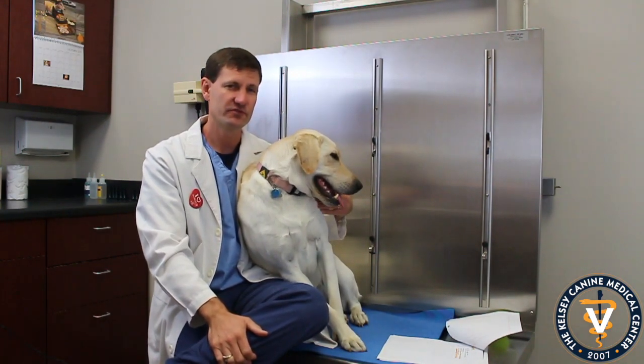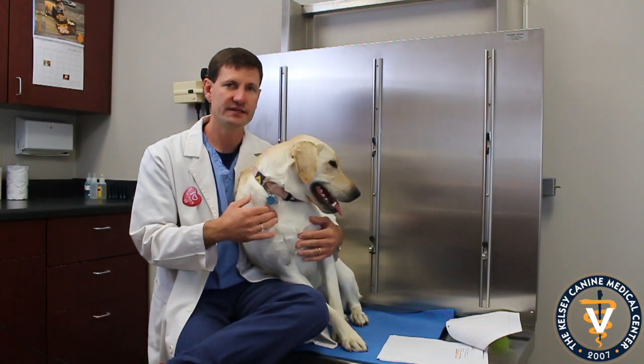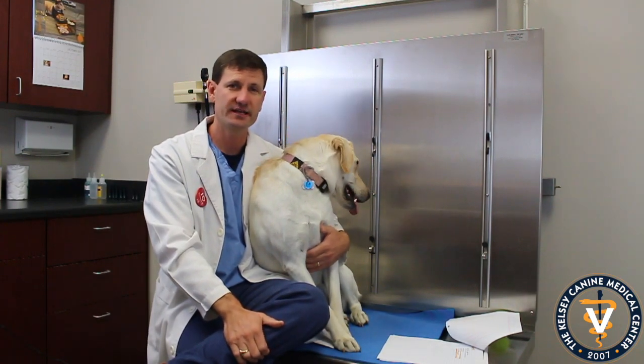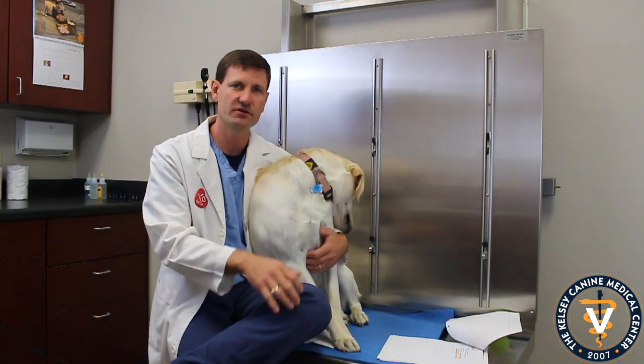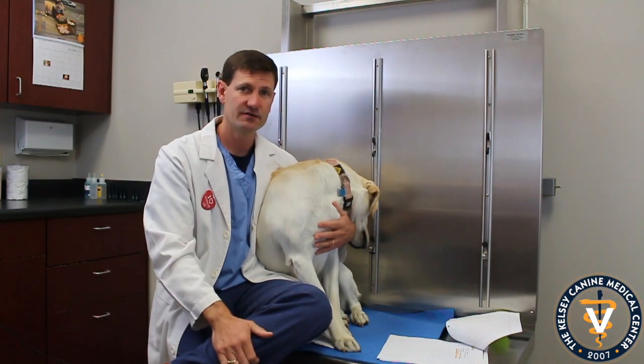The last thing I tell owners who have a dog with mast cells is: if you feel a bump or nodule and it's persistent — if it stays around more than a couple of weeks — it's definitely worth checking out. We can do a needle aspirate, a little cytology, to test it and determine whether it is or is not a mast cell.